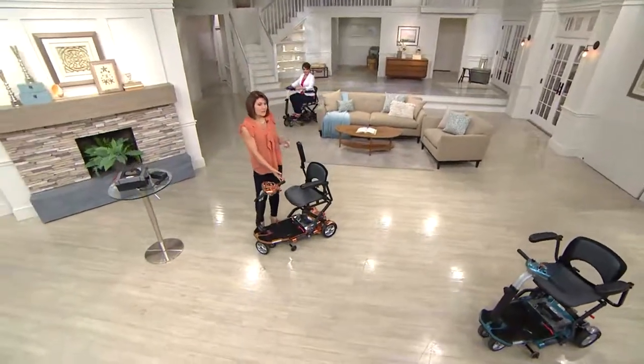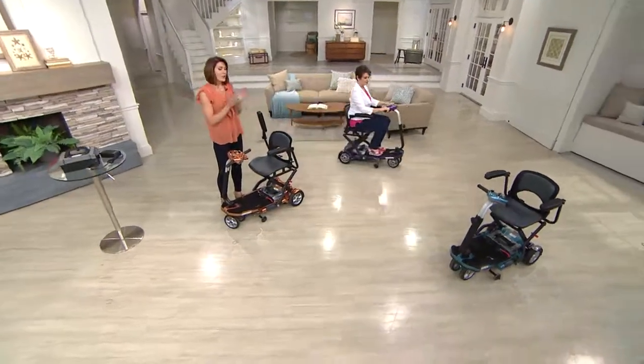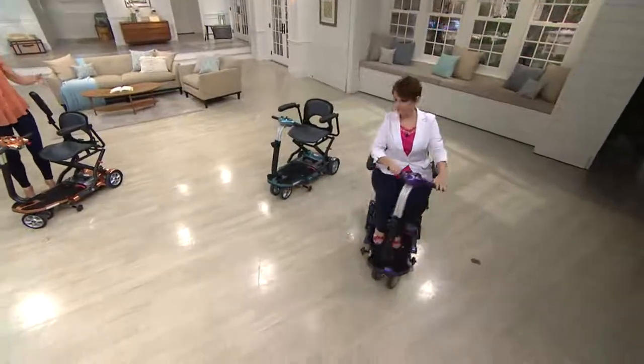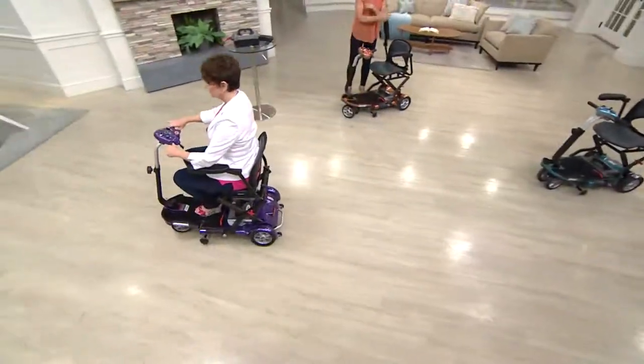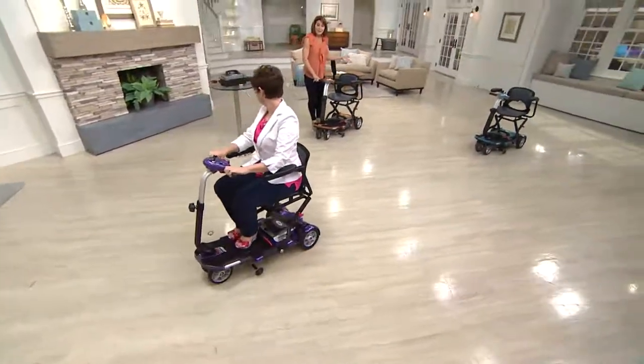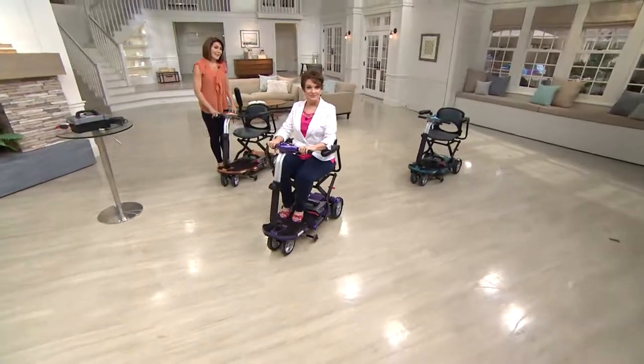When you load this in your car, take it out in two pieces so it's easier. There's no assembly — simply put the battery in, which already has charge in it, and you could be off and riding within two minutes of taking it out of the box.